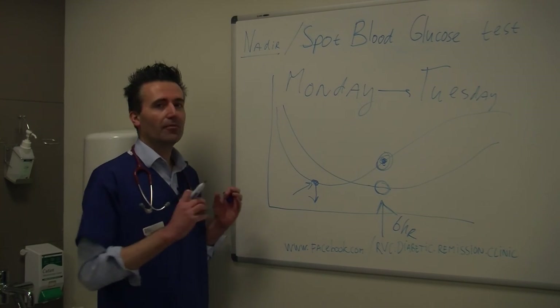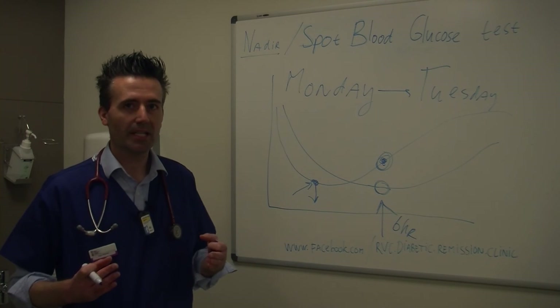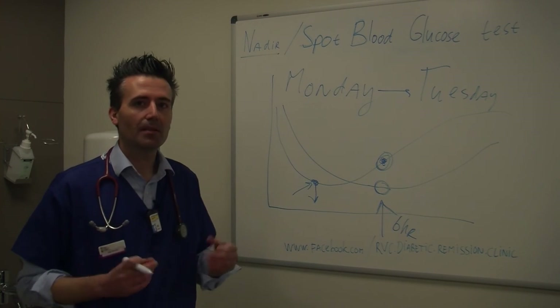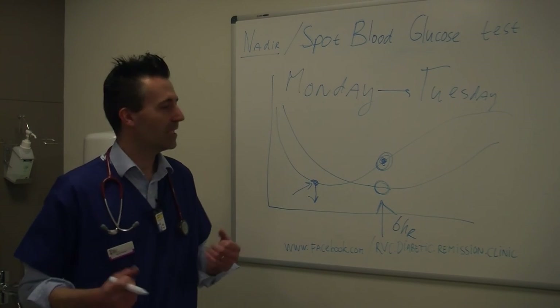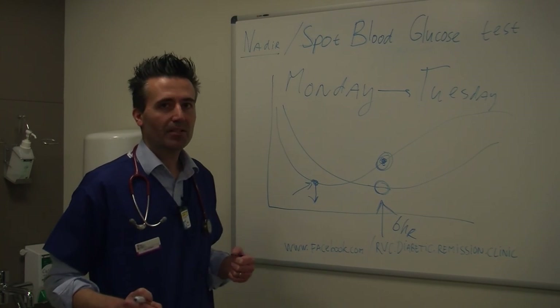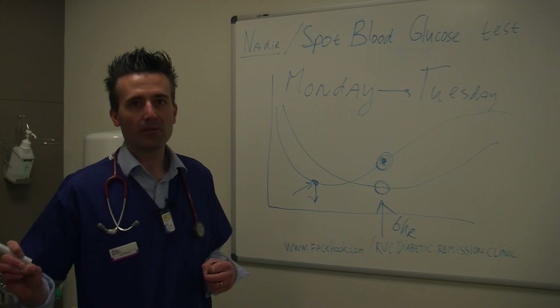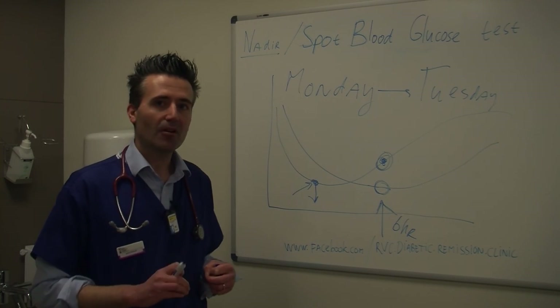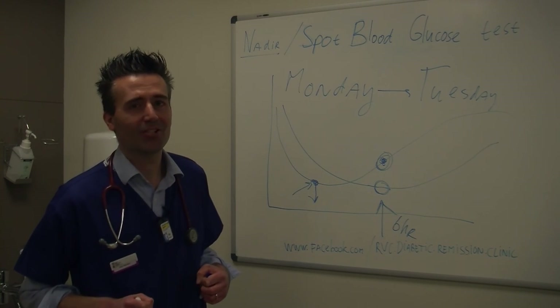So this is why if we're doing a blood glucose curve, we should do multiple points during the day — even with some insulin types that are proposed to be more stable, like Largene or Datomere. So that's the lesson for today: please do not practice NADIR checking. Do perform a full blood glucose curve if you want to find out how low the blood glucose actually goes. Thank you very much for your attention.